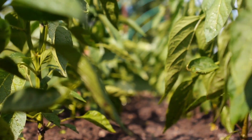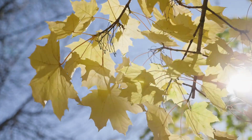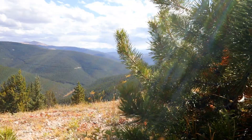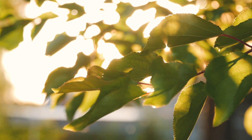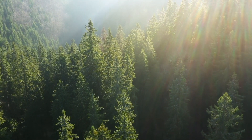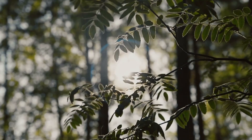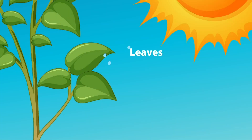Food travels from the leaves through the stem to all parts of the plant. Do you know what part of the plant makes food? That's right, the leaves! Leaves are often wide and flat and usually found at the top and sides of the plant. The main job of the leaves is to take in sunlight. They need the sunlight to make the food the plants need to live and grow. Leaves also release any water that the plant doesn't use back into the air.